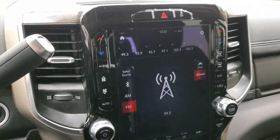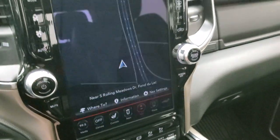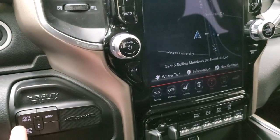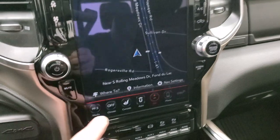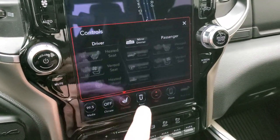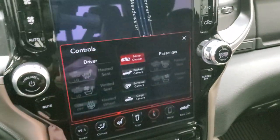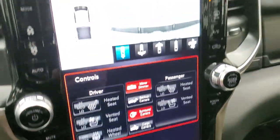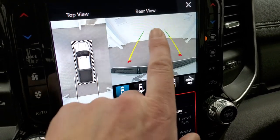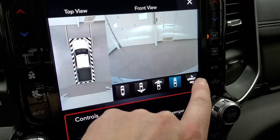This one has the 12-inch Uconnect 4C radio, which gives you the factory navigation system as well as AM, FM, and Sirius XM radio capabilities. Dual climate control on here, push-button four-wheel drive. You have your heated and cooled seat buttons and your backup cameras. You have your surround camera — you can see all the way around the truck — and you also have your normal backup camera, wide view, wide view front camera, and narrow view front camera.